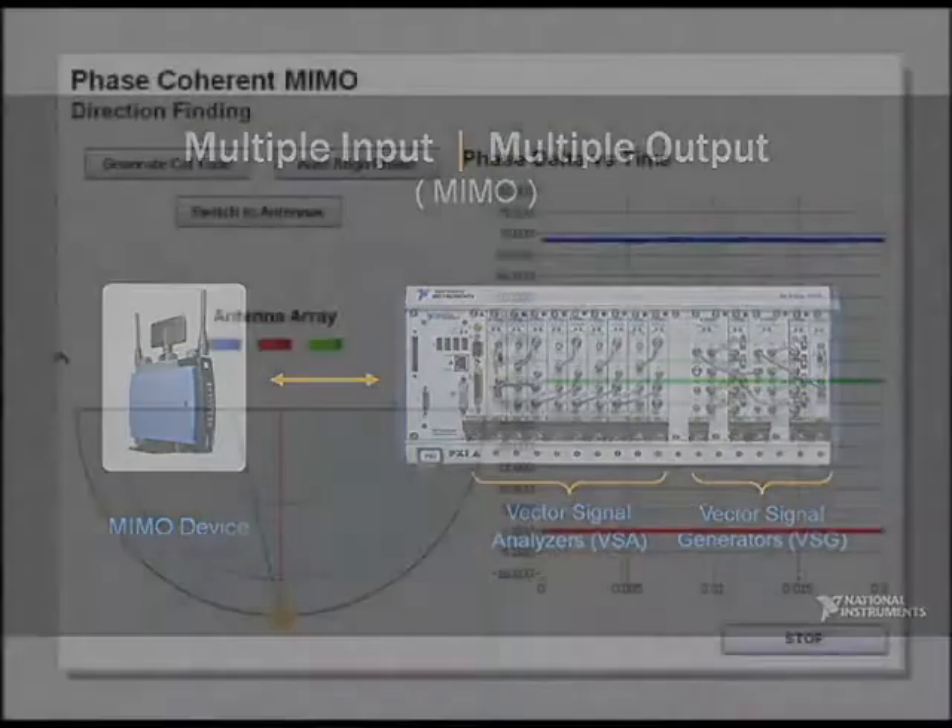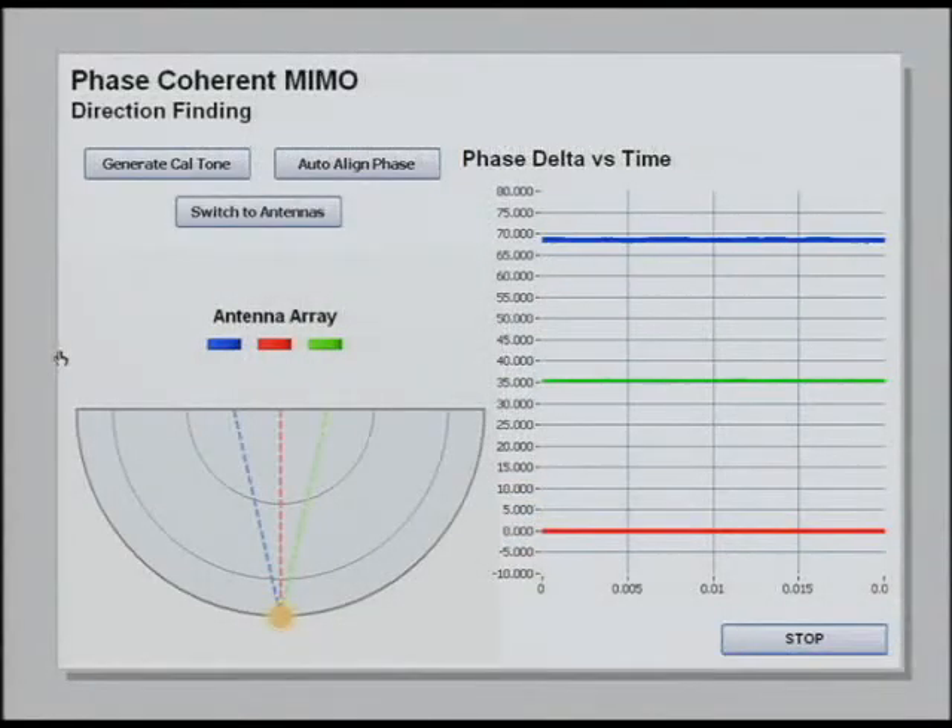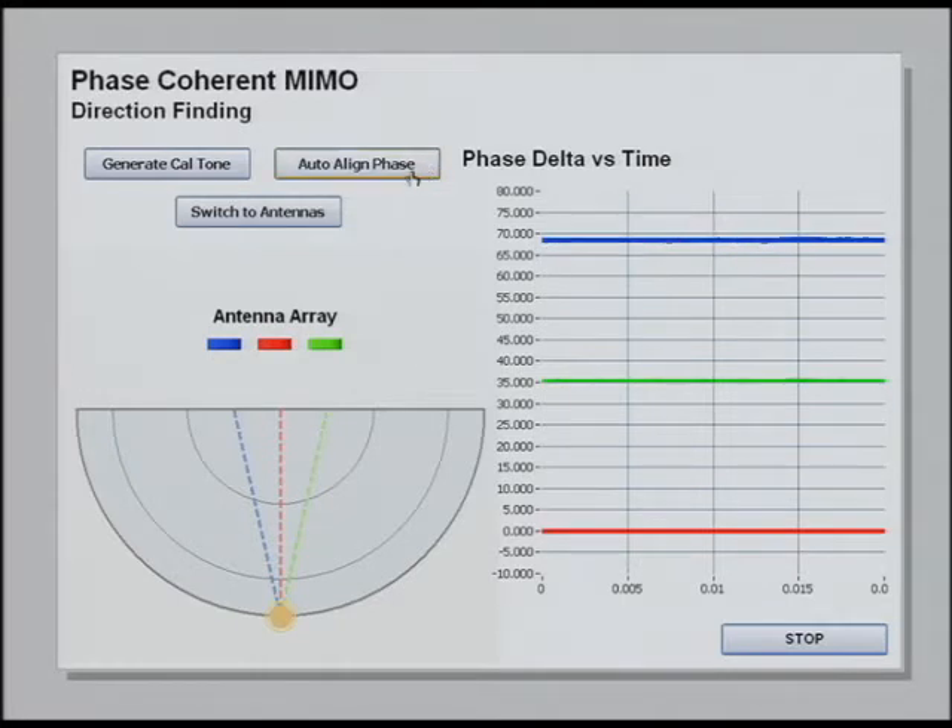In this test system, to demonstrate, we have three vector signal analyzers as well as a vector signal generator, amongst other hardware. By generating a single frequency in the graph, you can actually see the phase offsets introduced by subtle differences in signal paths. And if I adjust for those differences within software, we now have three phase-synchronized analyzers for MIMO test.